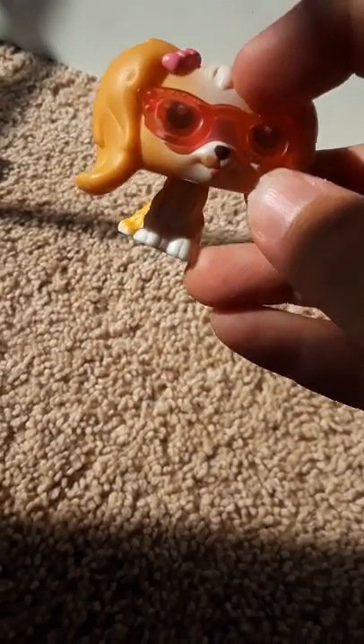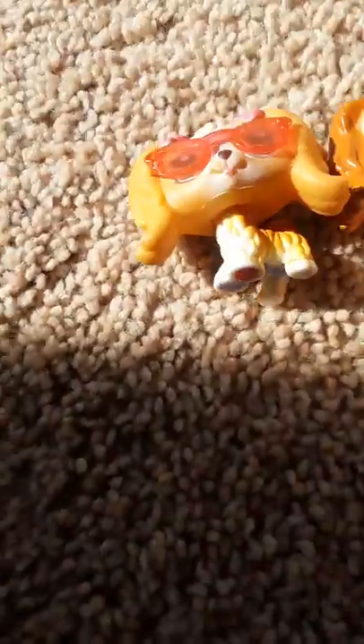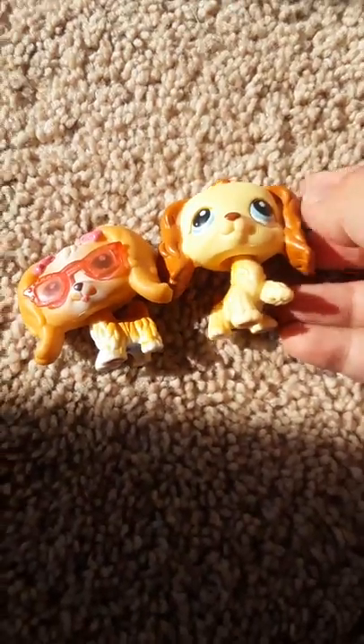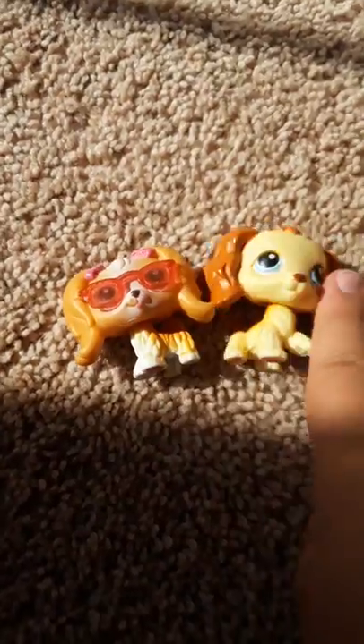This is the old generation of the Cocker Spaniel — I don't have this one yet! Oh, she comes with little sunglasses! She's super adorable. She kinda looks like this one, just a bit. You see the resemblance? It's so cute! I love this one and this one.